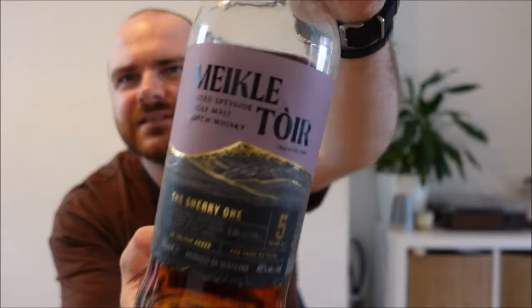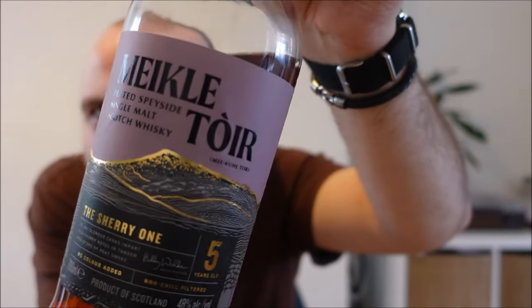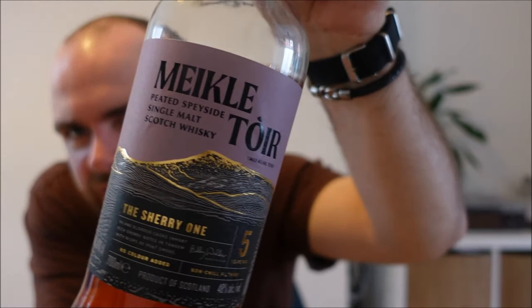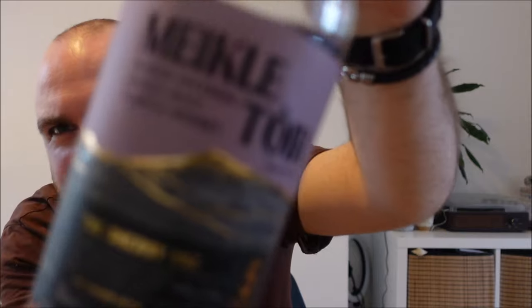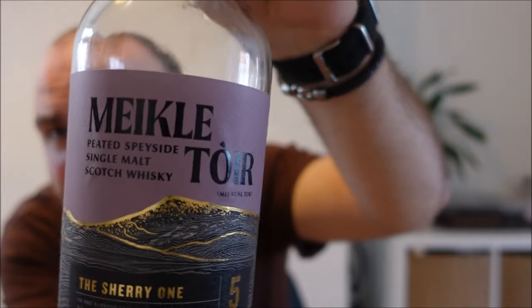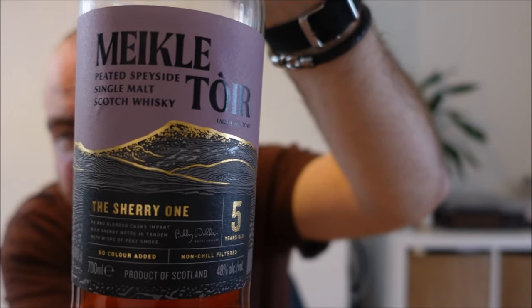I believe they're all peated at 35 ppm. There were four releases, and we'll be doing two of them over the next two weeks. 48%, natural colour, non-chill filtered. You can see where they've got the inspiration for the new Glenallachy labels too — these came out tail end of 2023, and they've really gone for that nice simple colour scheme with the name just as visually clear as possible.